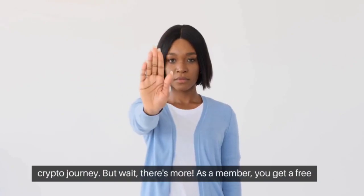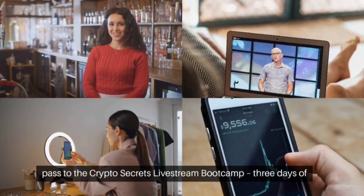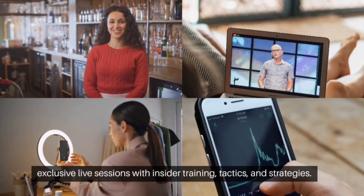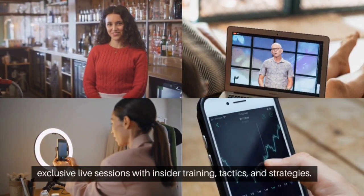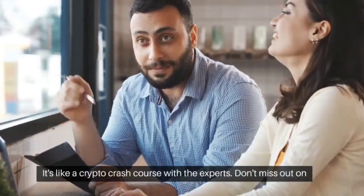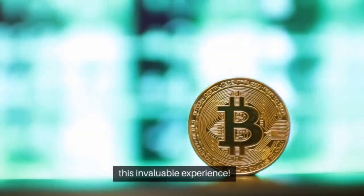But wait, there's more. As a member, you get a free pass to the Crypto Secrets Livestream Bootcamp — three days of exclusive live sessions with insider training, tactics, and strategies. It's like a crypto crash course with the experts. Don't miss out on this invaluable experience.